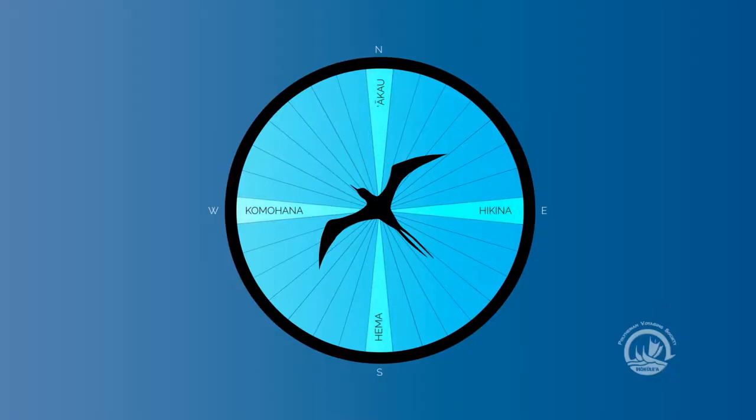We have Akau, which is north — cardinal directions. Hema, south. Hikina, east. And Komohana, west.